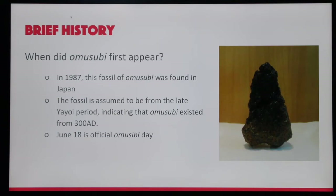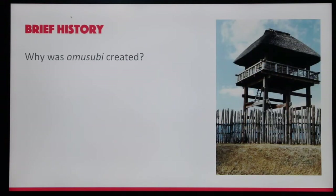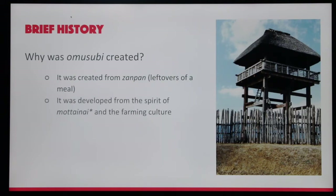Today, June 18 is the official Omusubi day. Why was Omusubi created? It was created from zanpa, which are leftovers of a meal. It was also developed from the spirit of motainai and the farming culture. Motainai translates to 'waste not, want not,' or 'don't be wasteful,' or 'what a waste.'